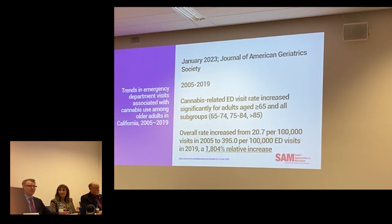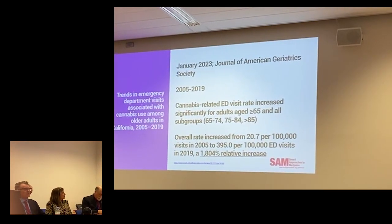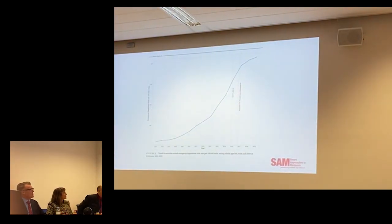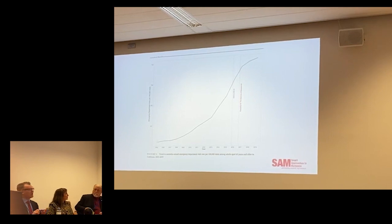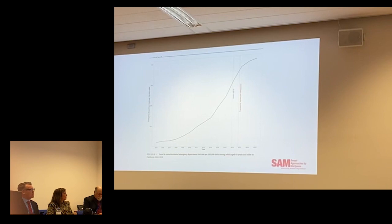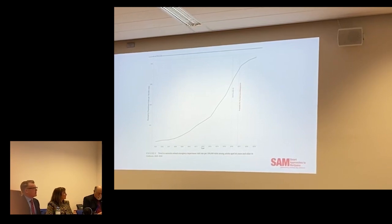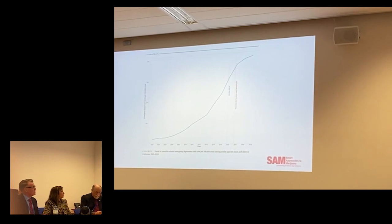In older people, age 65 and up — this came out just a couple months ago — there was a significant rise of 1,800 percent in hospitalizations for those over age 65. Older people tend to be on more medications with potential drug-drug interactions, and that population may already have problems with memory, cognition, and balance. Adding another substance that can impair memory, cognition, and balance means they're ending up in the emergency department.